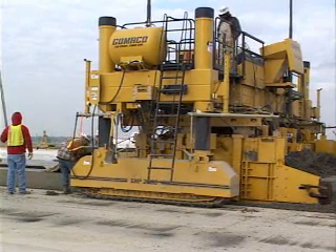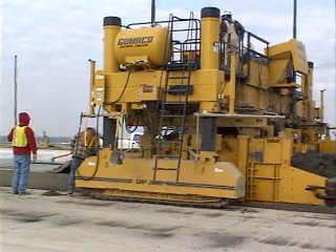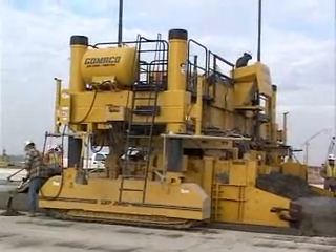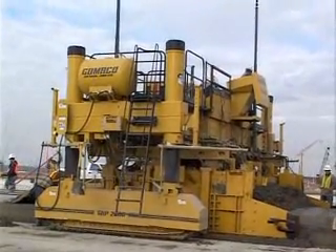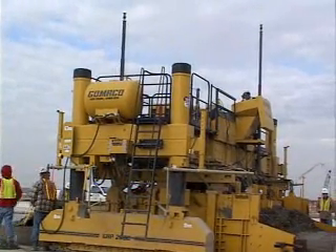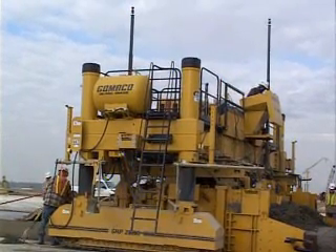The paver's doing a great job. The apron edge slump is a big thing, so we're pouring pretty dry, but the 2800 two-track is doing a great job. The edges — they're doing a good job. It's about as sharp edges as I've seen.